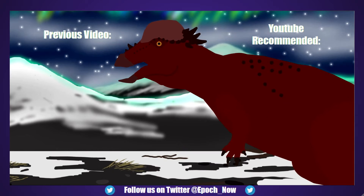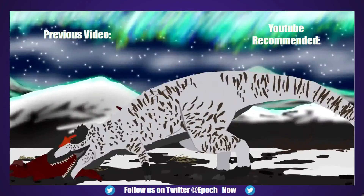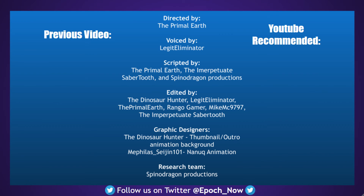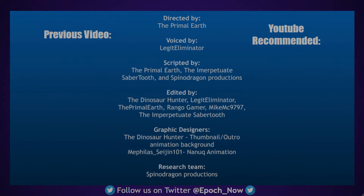Thank you all for watching our video about the Polar Tyrant, Nanuqsaurus. We've been very excited to make this video and we hope you enjoyed the extinction profile as much as we did. It should also be mentioned that 8 days ago, on March 12th, Nanuqsaurus had its 10-year anniversary and we decided to make a special video dedicated to this magnificent dinosaur. Credits go to Primal Earth as director, Legit Eliminator for narrating, edited by the Dinosaur Hunter, Legit Eliminator, Primal Earth, Rango Gamer, MikeMC9797, and Impervious Sabertooth. Scripted by Primal Earth, SpinoDragon, and Impervious Sabertooth. Graphic designers were Memphis and the Dinosaur Hunter. The researcher for this profile was SpinoDragon. Sources will be in the description — see you next time on Epoch Now.